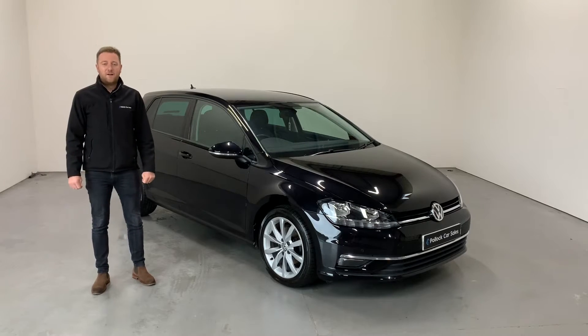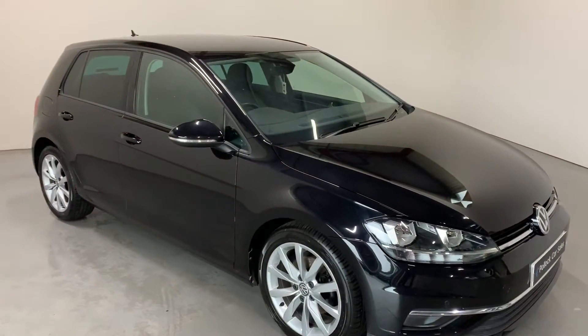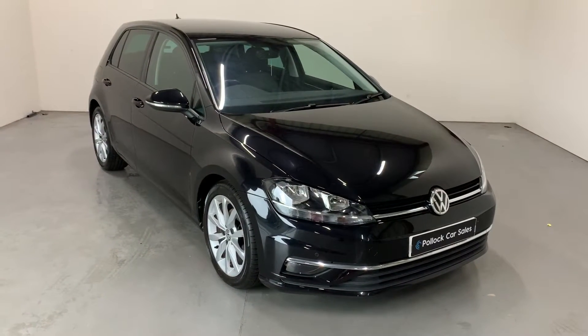Hello everybody, it's Dean here from Pollock Car Sales. Today we're going to tell you about this Golf GT TDI. This is the 1.6 TDI 115 brake horsepower version and this is the 7.5 facelift model.